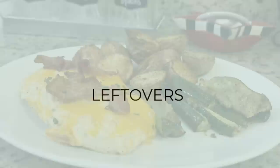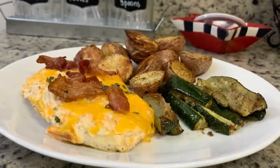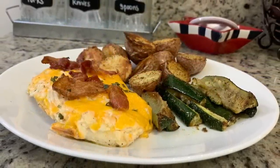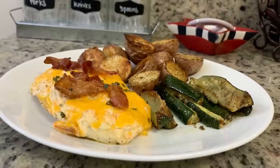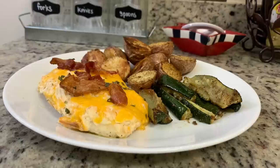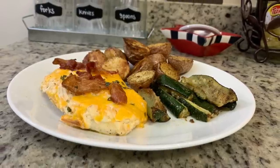For dinner the next night we had leftovers. I didn't get a picture of mine, but I had leftover cracked chicken bake — I'll have that video linked in the description below. My husband had leftover burgers and hot dogs from the night before.